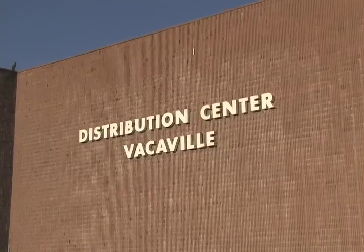My name is Tim Robinson. I'm the Director of Distribution for the Vacaville Distribution Center. I have 20 years with the company. I started in 1989 at the Roseville Distribution Center as a warehouse supervisor.